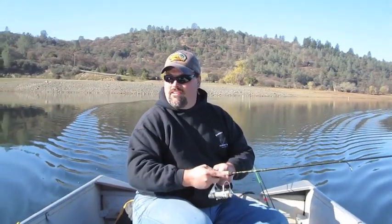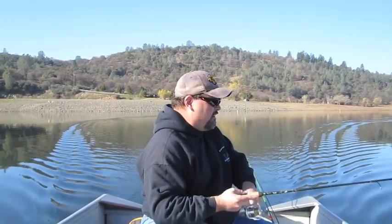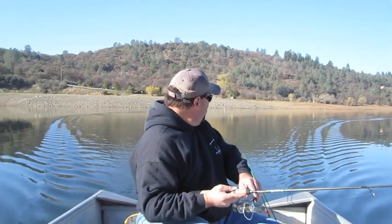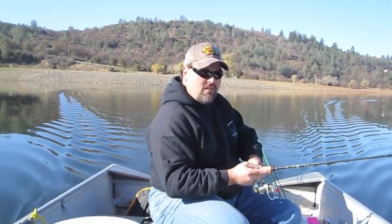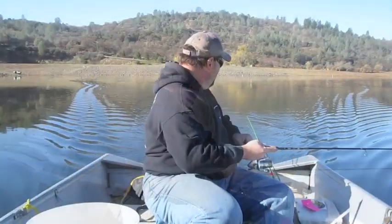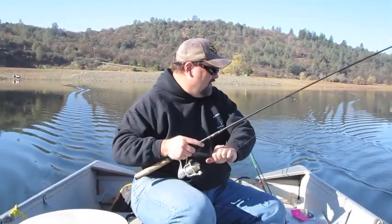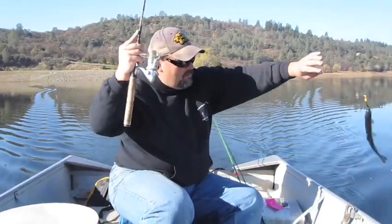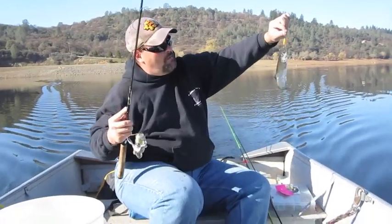We got another rainbow on here. This one's on Uncle Larry's spinner. We kind of slowed down our presentation a little bit. We're seeing a lot of trout dimpling the surface. This feels like another pan-sized fish — and he jumped! Uncle Larry's is a great bet when the fishing gets a little difficult because you can put the worm on, it's still got a good deal of vibration and it's very effective. Uncle Larry's with a worm — tough to beat.